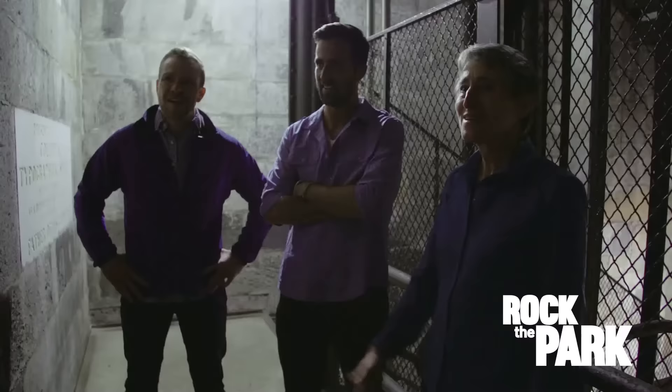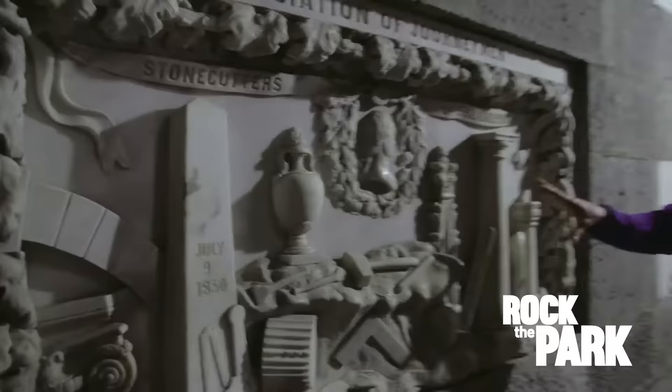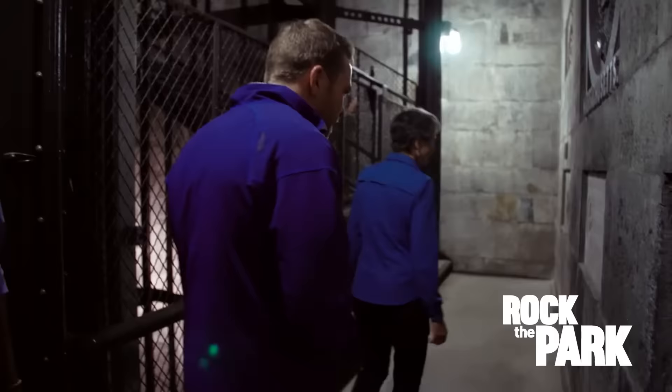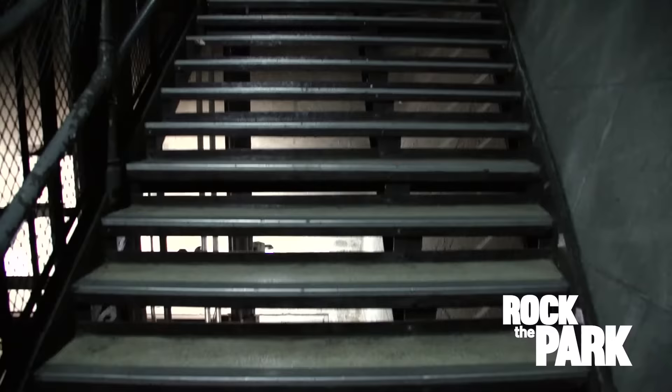It took millions of dollars in donations from individuals, companies, and states, and the donors got their names built into the walls. Here you have the Association of Journeymen Stonecutters of Philadelphia - donated July 9, 1850. It's a shame most visitors never get to see all this, but so many people were breaking off bits of stone as souvenirs that the Park Service had to close the stairs to the general public in 1976.